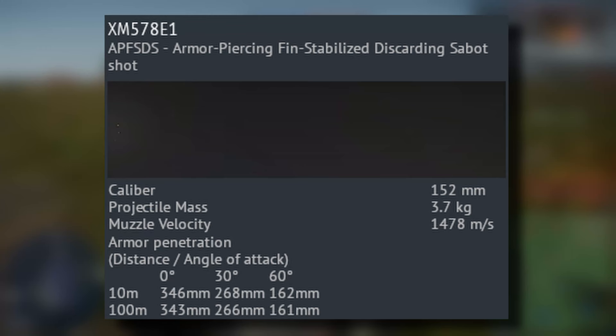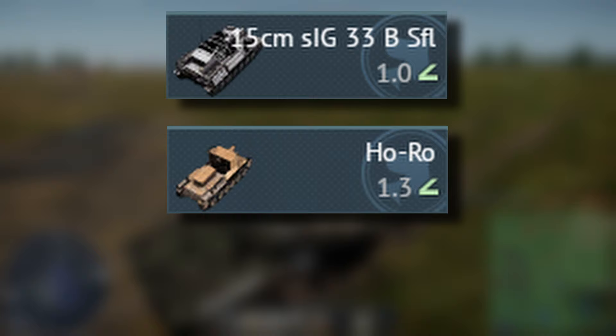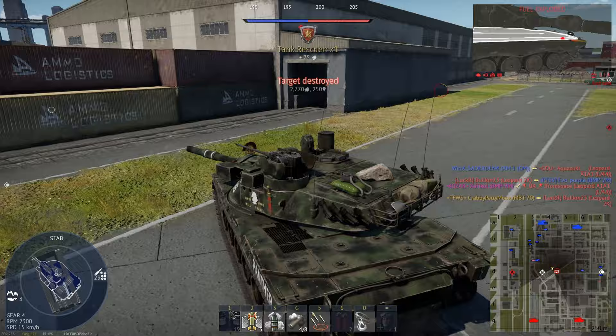Once you unlock the armor-piercing fin-stabilized discarding sabot, it should be the main round you use in the MBT-70. The APFSDS has 346mm of pen and a high-ish velocity. A gentle reminder — the cannon is 152mm. That's larger than the Sturmpanzer, the Horo, and that little Swedish tank destroyer thing. Every tank in the 9.3 bracket can be killed with the APFSDS, and if it's a light tank, it will probably go straight through and do nothing.